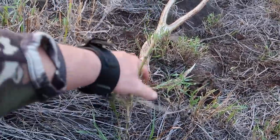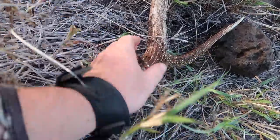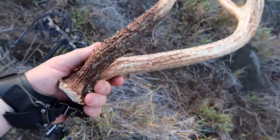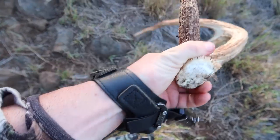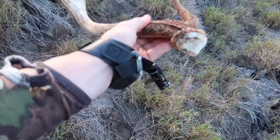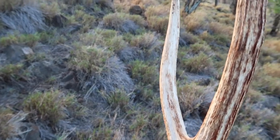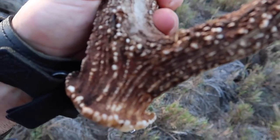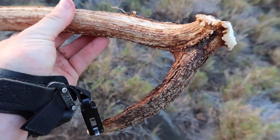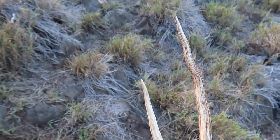That is so sweet. Look at that giant. Not as heavy as that other one. It's like you didn't rub the velvet off. Holy cow that's cool. Long points. A lot of texture. Like you didn't rub much - it's all sharp still. That is so sweet, the first really really brown one that I've ever found.